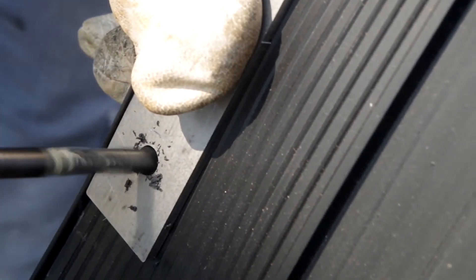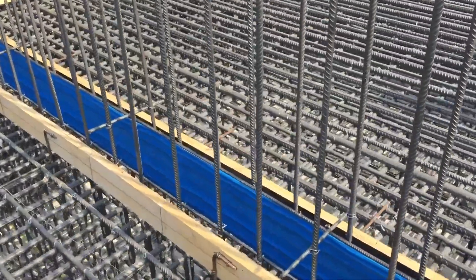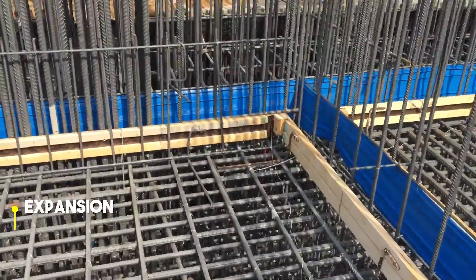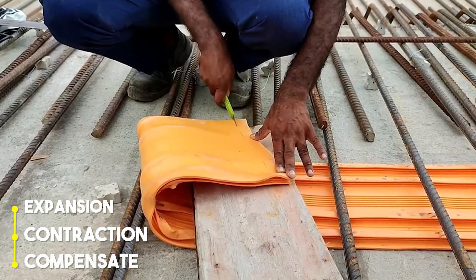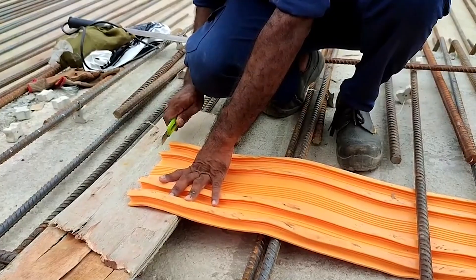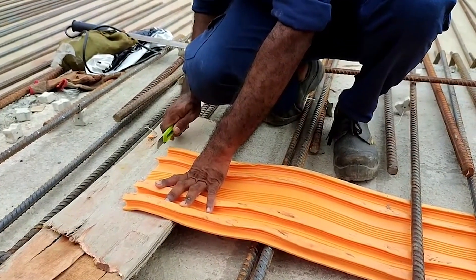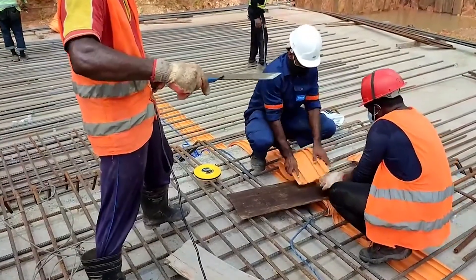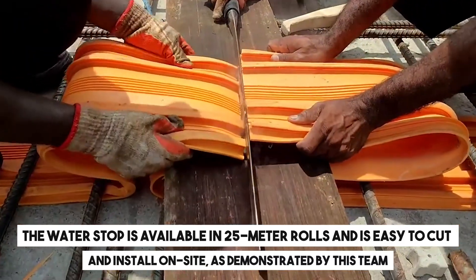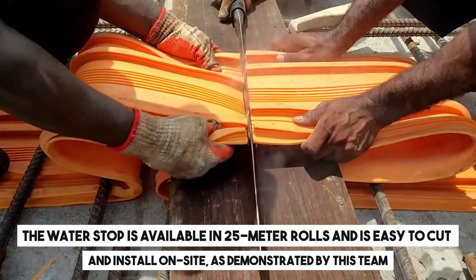In contrast to materials like macelle or rubber, this substance doesn't experience fatigue over time. It can endure expansion, contraction, and even compensate for displacements resulting from temperature changes or foundation settling. Conveniently, the water stop is available in 25-meter rolls and is easy to cut and install on site, as demonstrated by this team.